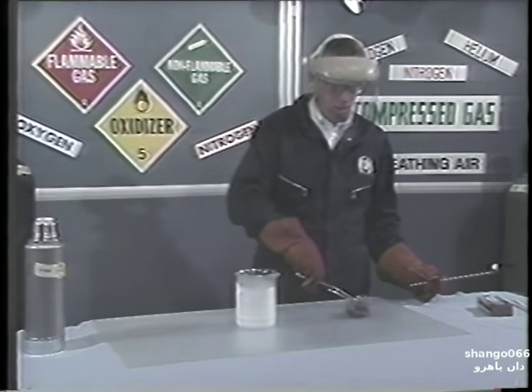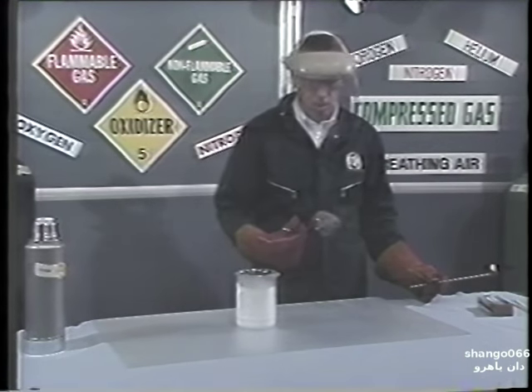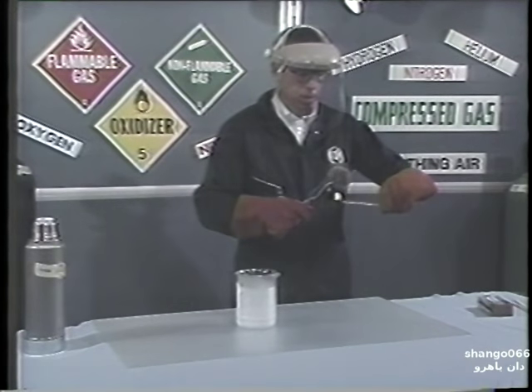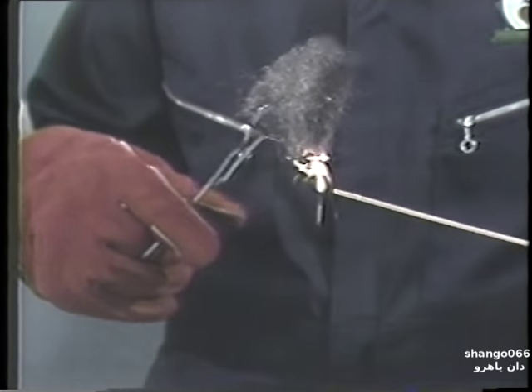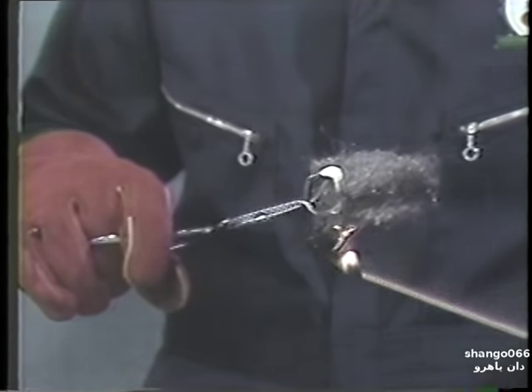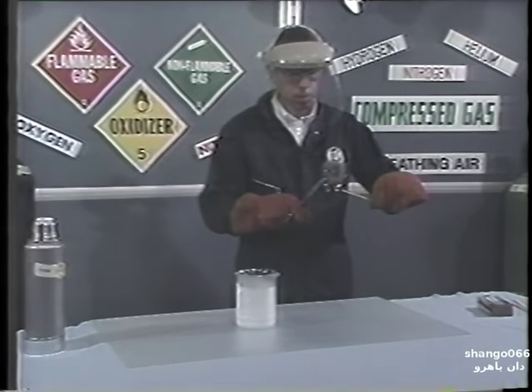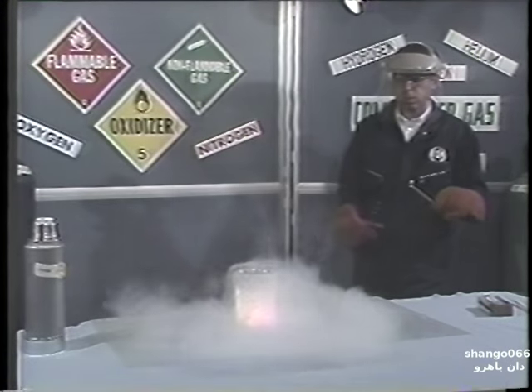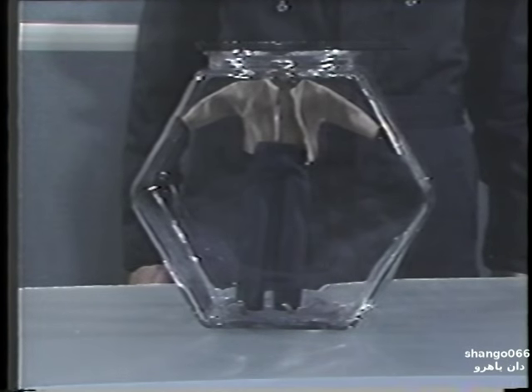As we previously mentioned, the presence of oxygen will allow items not normally considered combustible to burn. We'll take this piece of steel wool and put a lighted match under it. As you can see, the steel wool will glow red and get hot, but it does not ignite. Now we'll drop the hot steel wool into this beaker of liquid oxygen. As you can see, there is an intense flash fire which destroys the steel wool and the beaker.